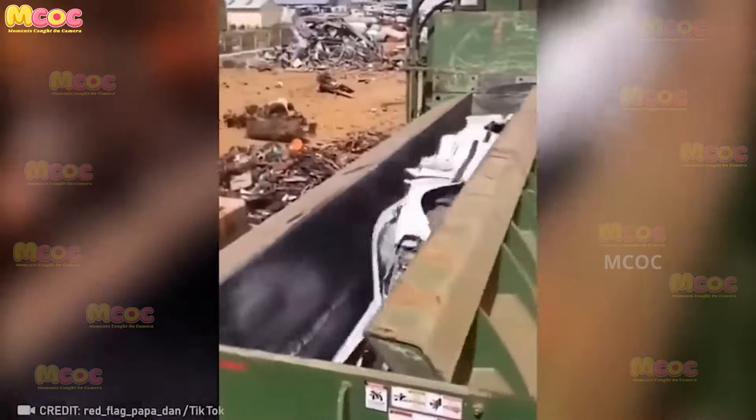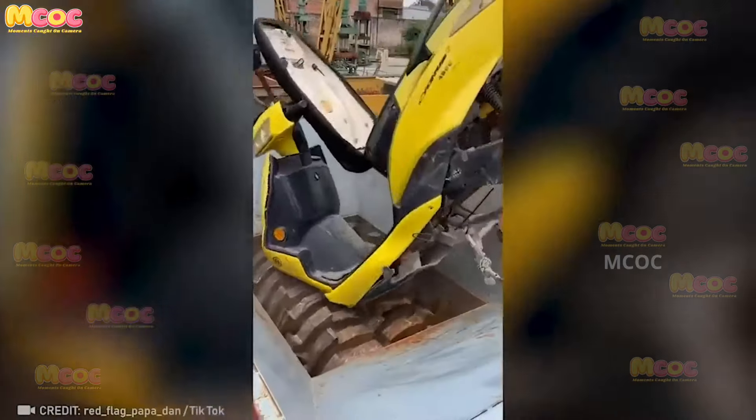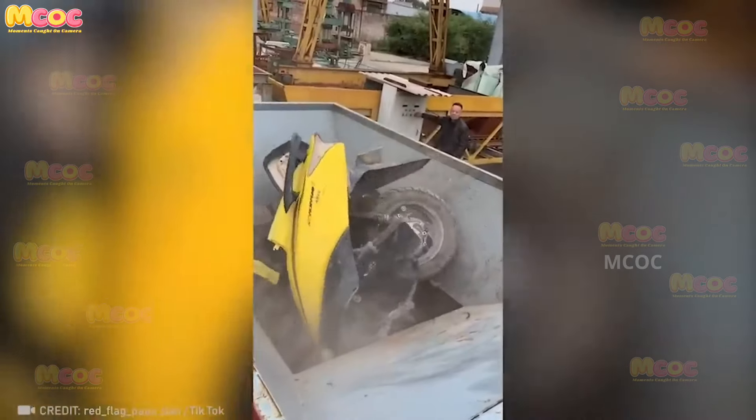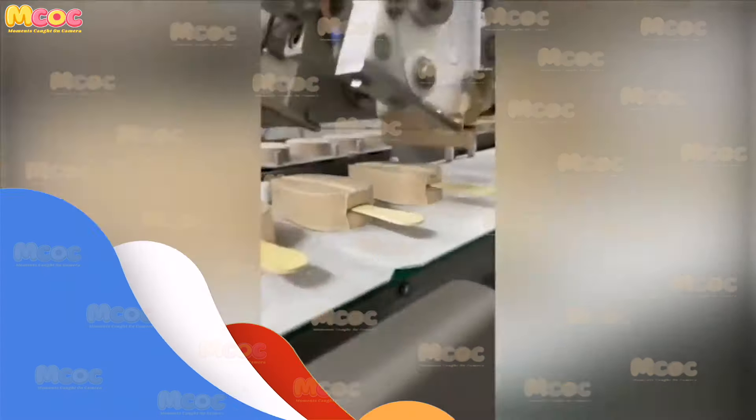Watch closely as this press turns an old car into a compact hunk of metal — it's like folding a sheet of paper. The precision and force exerted by the press are incredible, transforming a bulky object into a neat and compact form. It's a fascinating process to witness.